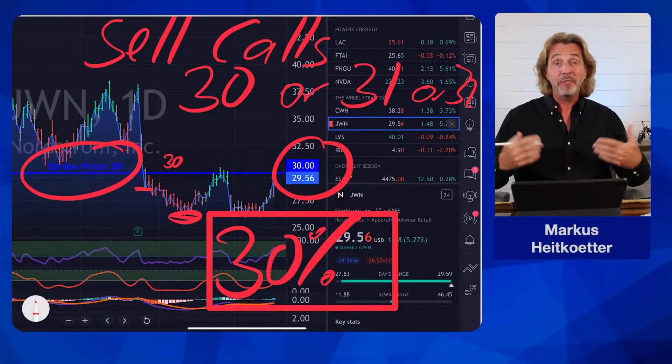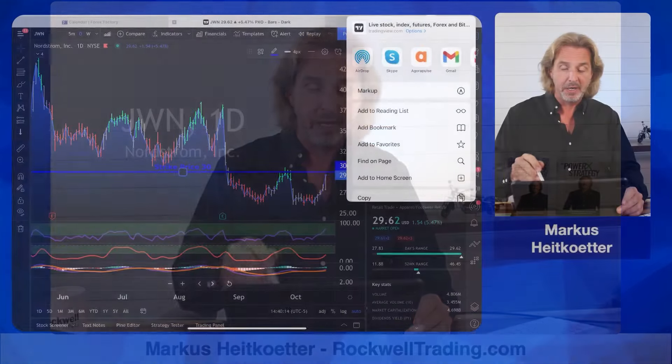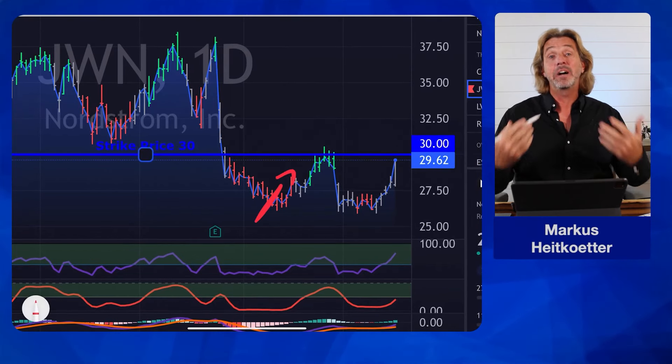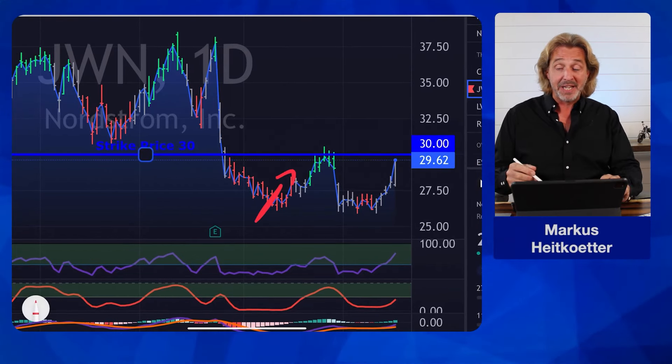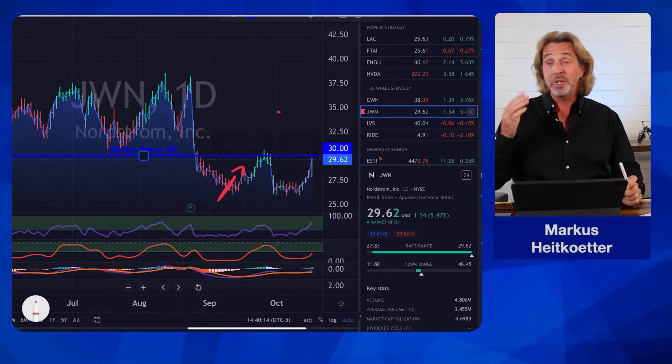So what do I do if the stock price is hovering at a level where I cannot get 30% annualized? Well, in this moment you have to sit on your hands. There's nothing for me to do until I see that the stock is coming back and moving towards my strike price so I can get enough premium again. And this is exactly what I did here with JWN Nordstrom.